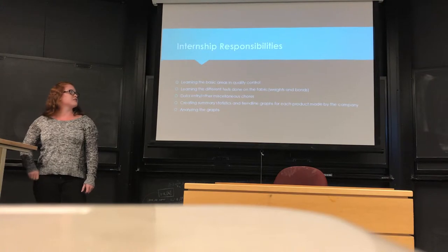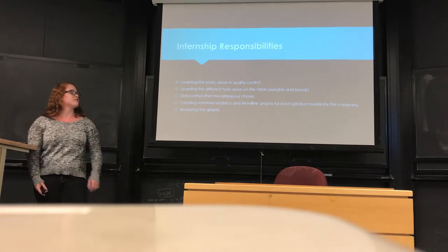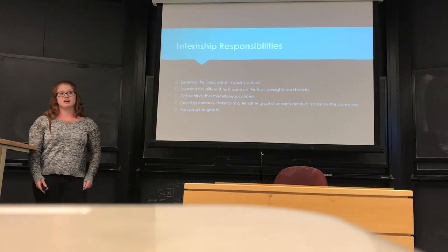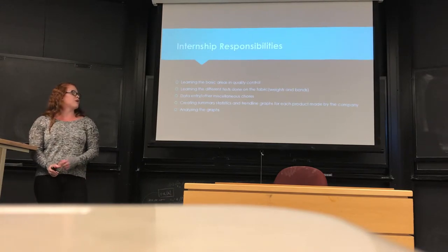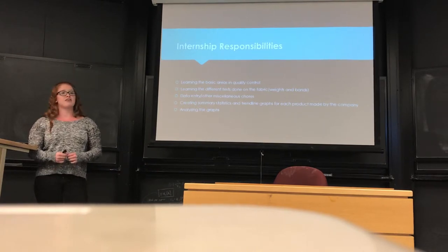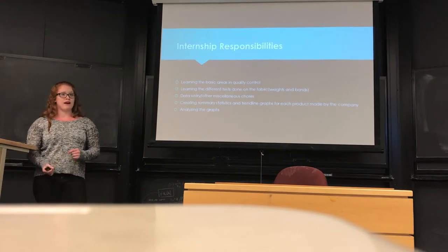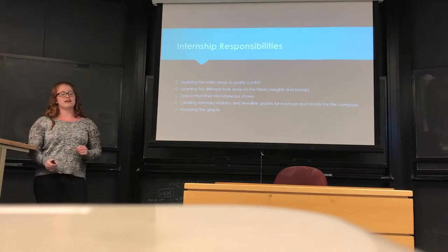I also learned the different tests done on fabric, with a big emphasis on the weights and the bonds of the products, because that's what most of my internship was spent analyzing. For the bonds, they pull the fabric apart, weld it back together, then pull it apart again. If the fabric pulls down, it goes into a different machine which tests the pounds of force required to pull the fabric apart.